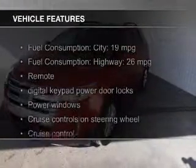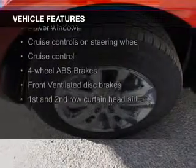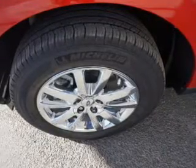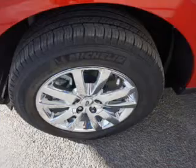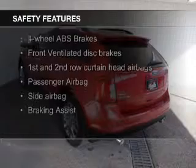The features include heated seats, Sirius XM satellite radio, digital audio input and auxiliary input, steering wheel controls, premium rims, auto-dimming mirrors, dual temperature control, automatic climate control, and a tilt and telescopic steering wheel.